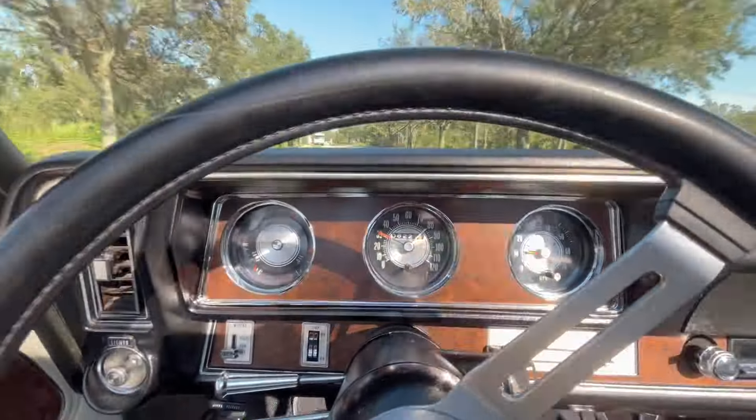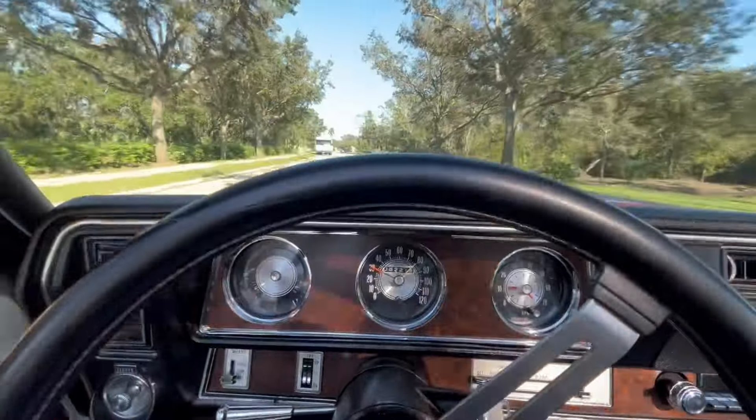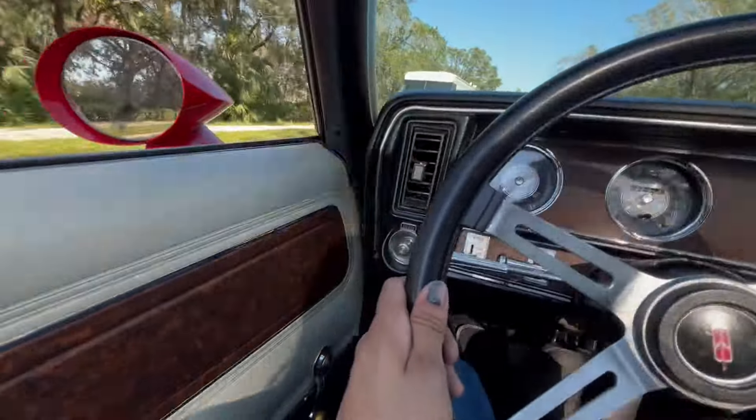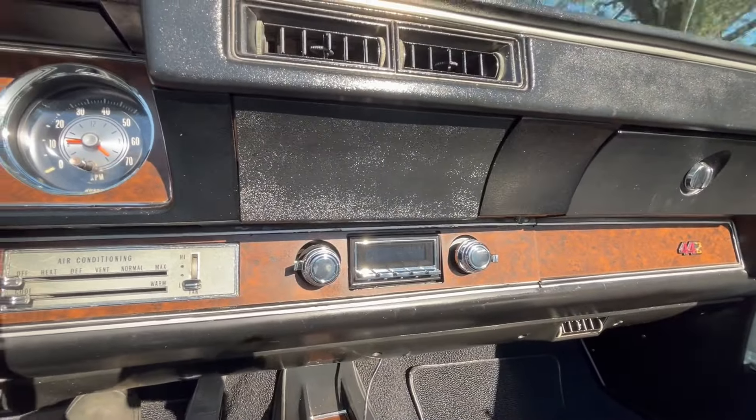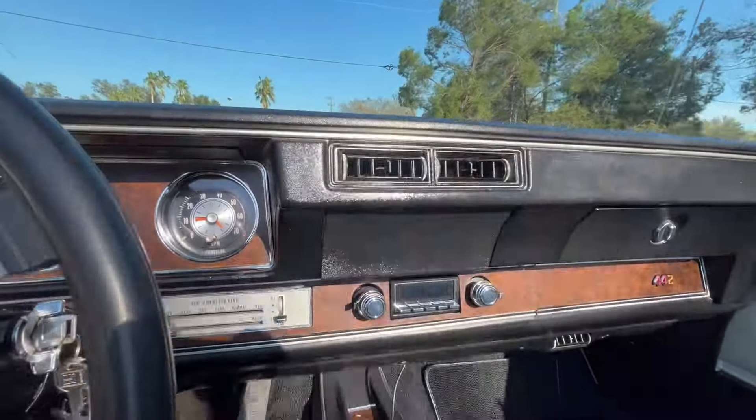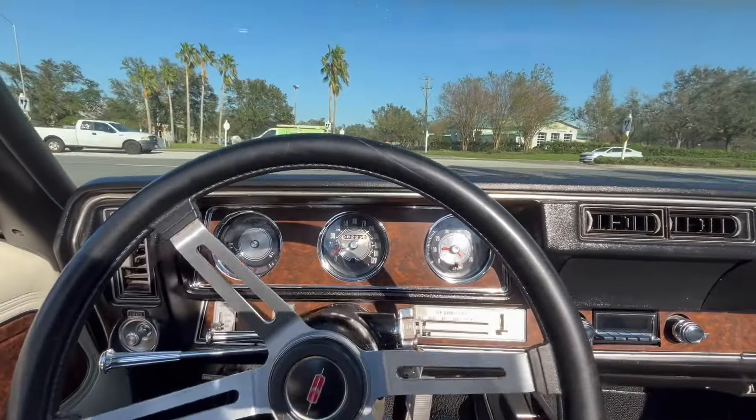So every time you went over a certain limit, you would hear a buzzing sound. Other than that, you've got your classical features such as your manual roll-up windows, a classy two-knob retrosound radio. You've got the AC under the hood along with the Rocket 350 engine.